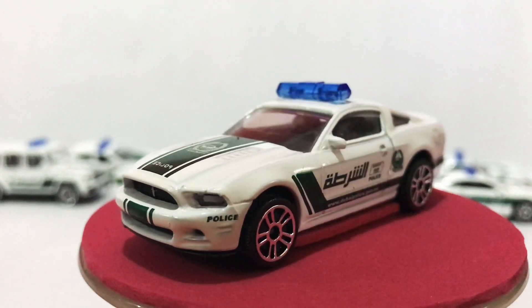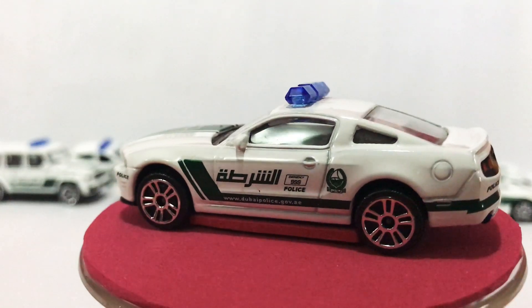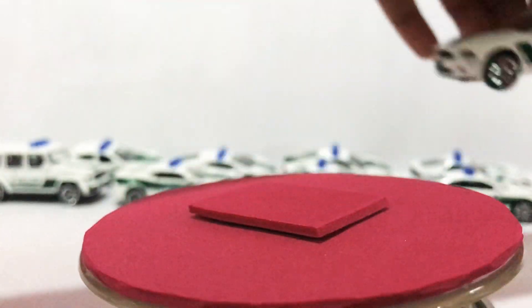The Ford Mustang. It has sirens. Nice, nice car.